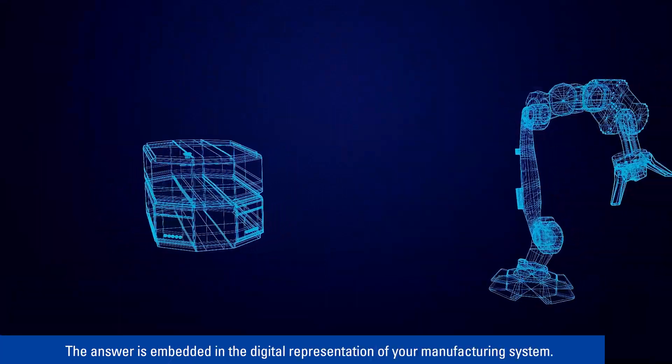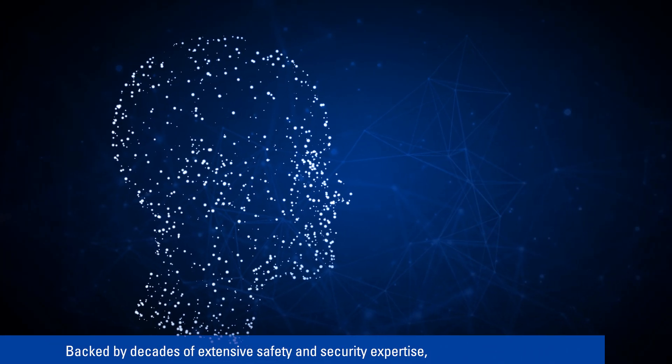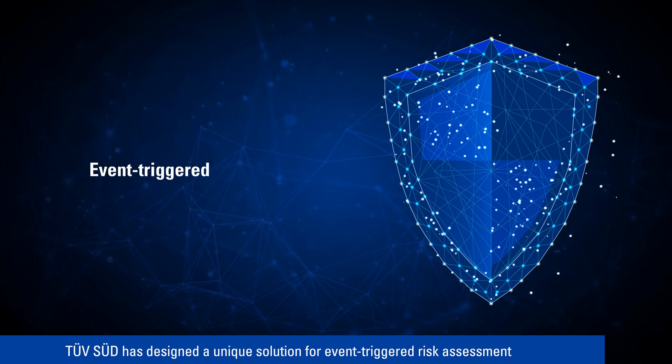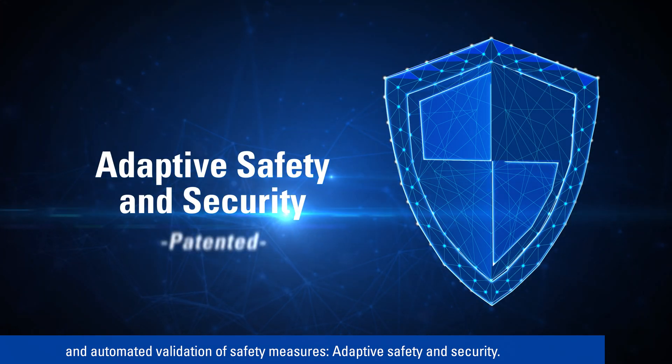The answer is embedded in the digital representation of your manufacturing system. Backed by decades of extensive safety and security expertise, TÜV SÜD has designed a unique solution for event-triggered risk assessment and automated validation of safety measures: adaptive safety and security.